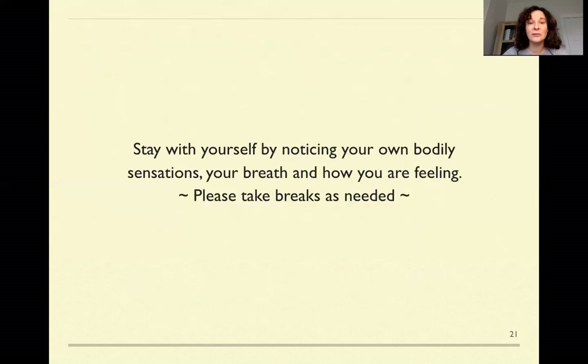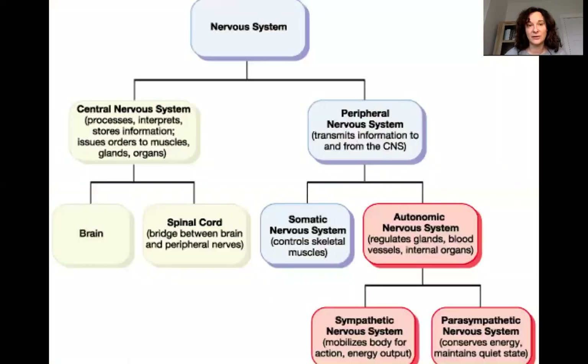As we're going through this information, it's really important just to take it at your own pace. Notice your own body, build awareness of what's happening in your body — sensations, your breathing, how you're feeling — and of course take breaks whenever you need.